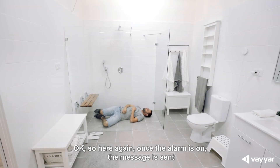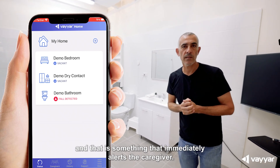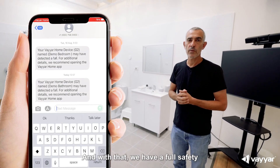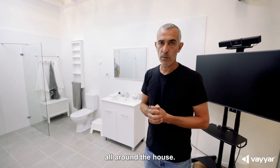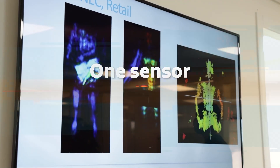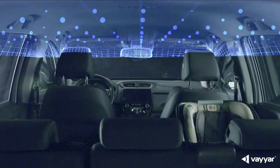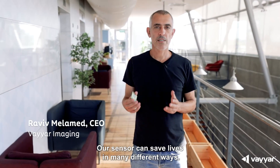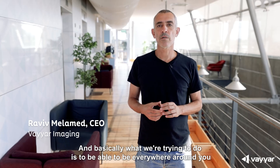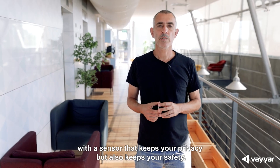So here again, once the alarm is on, the message is set, and that is something that immediately alerts the caregiver. And with that, we have full safety all around the house. Our sensor can save lives in many different ways. What we're trying to do is to be everywhere around you with a sensor that keeps your privacy but also keeps your safety.